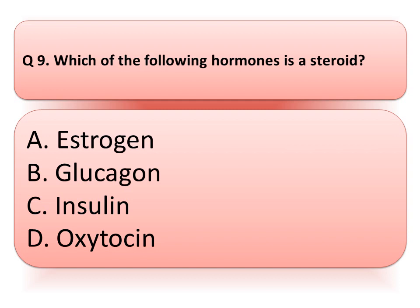Our next question is: which of the following hormones is a steroid? Option A: estrogen. Option B: glucagon. Option C: insulin. Or option D: oxytocin. Think about the correct answer.